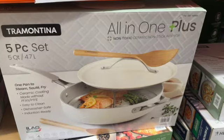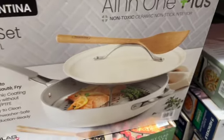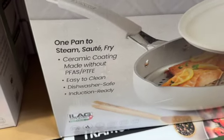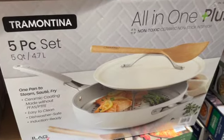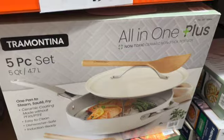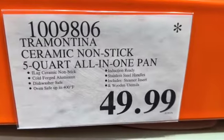Tramontina Ceramic Nonstick 5-quart All-in-One Pan. Cold-forged aluminum, dishwasher safe, oven safe up to 400 degrees Fahrenheit, induction ready, stainless steel handles. Includes a steamer insert and wooden utensils. $49.99.